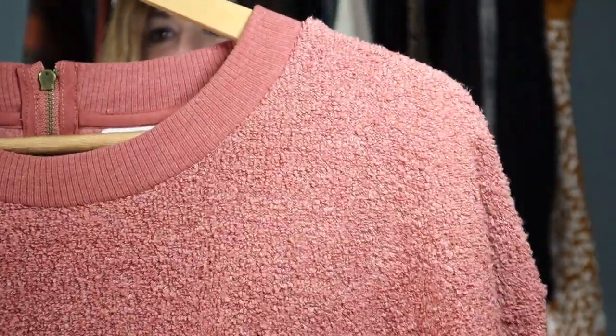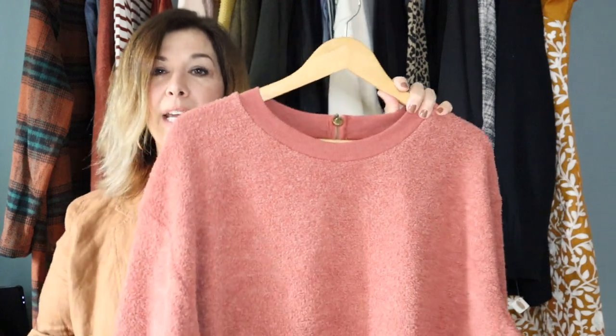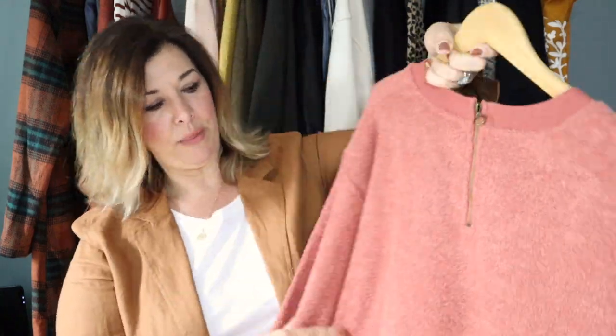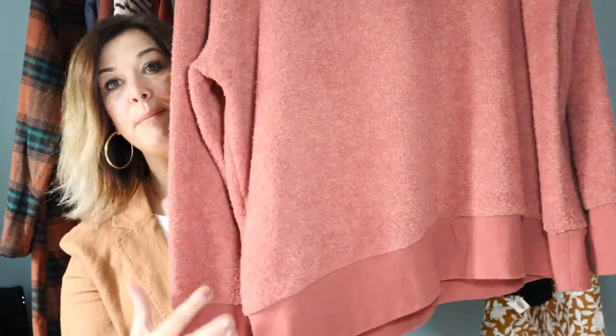Next up is a piece from Target that I think is so cute, and it is plus size — the brand is Ava & Viv. It's a textured, oversized comfy sweatshirt in a lighter shade of cinnamon. It has this little zip detail on the back and is gathered on the bottom. The size tag is cut off but I'd estimate this is a 1X or 2X. If you like things big and slouchy, this is for you.